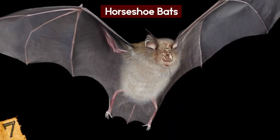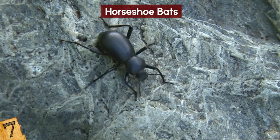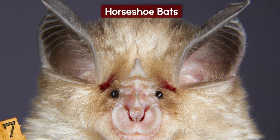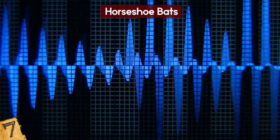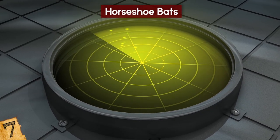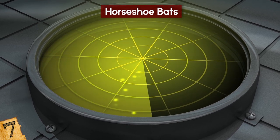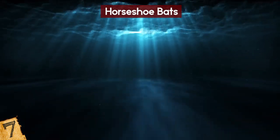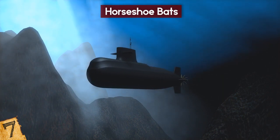Furthermore, they can make minute changes to their ear structures to interpret returning sounds and understand exactly where something is. Researchers are hoping this method can be incorporated into sonar devices. By developing a dynamic emitter and receiver, it's hoped that detection methods can be drastically improved, able to more precisely target certain objects, such as submarines.